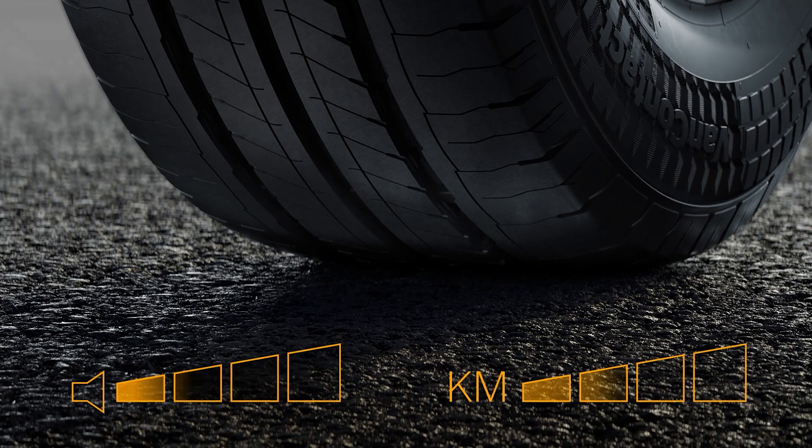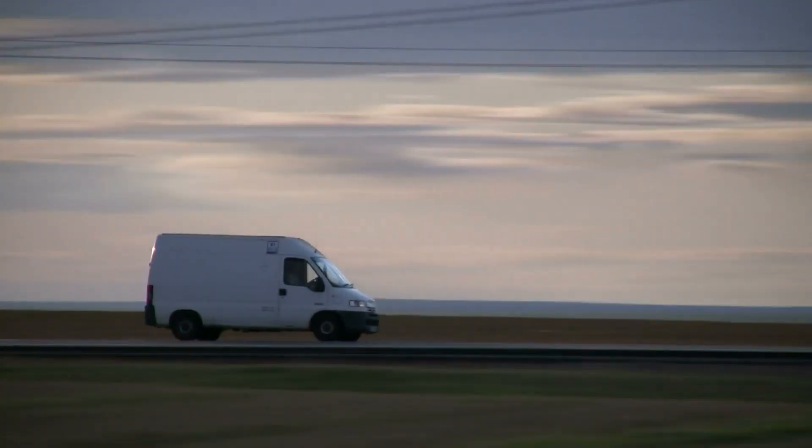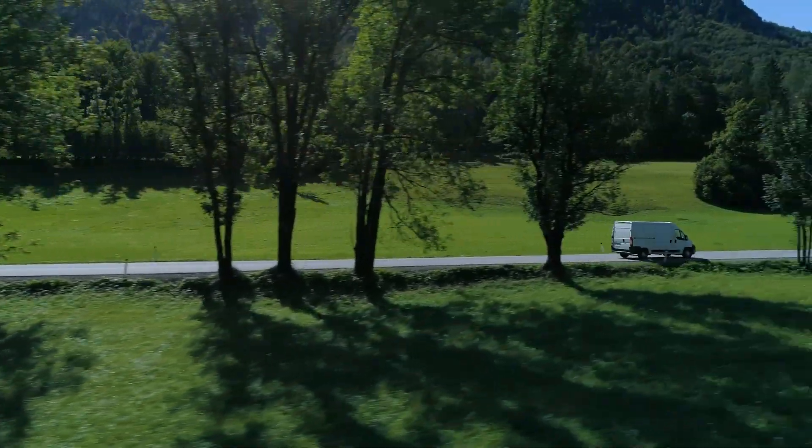This tire features a closed tread pattern design for excellent mileage. It also significantly improves the driving comfort over long distances due to its low noise level.